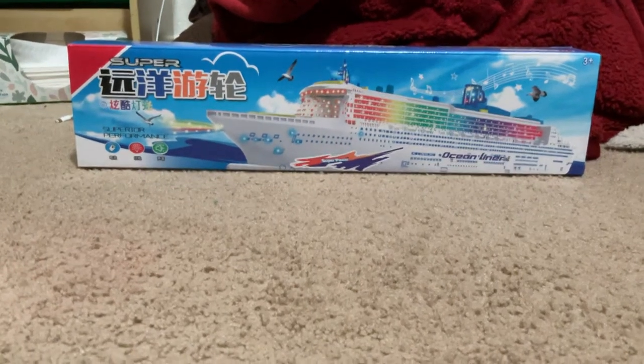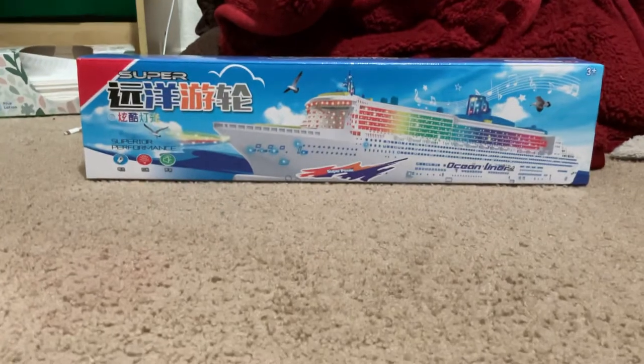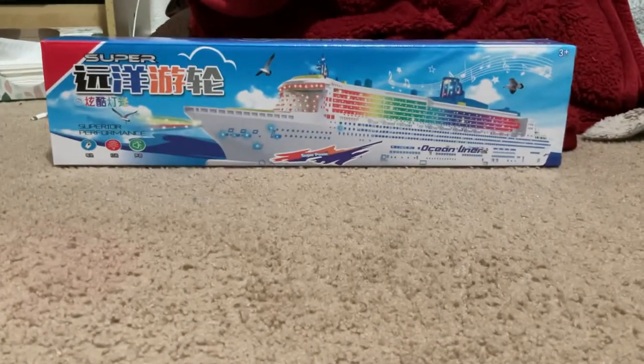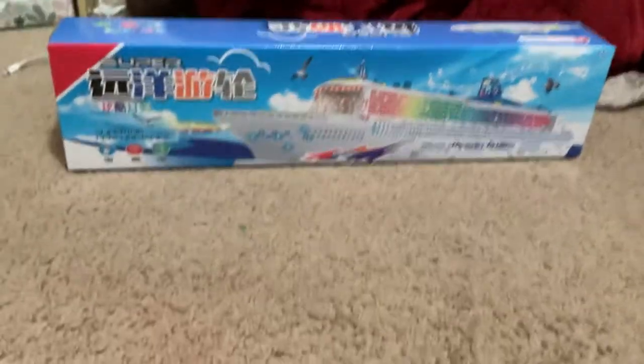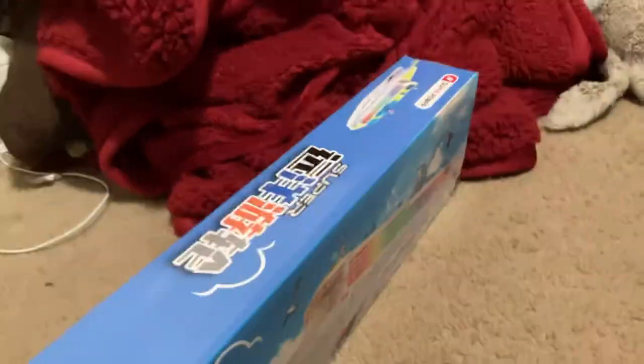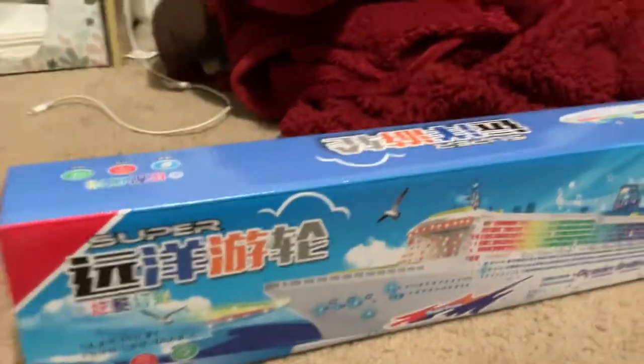Hey guys, what's up! Welcome back to Constantinian Valentine News. I just got a pretty cool gift for Christmas — it's an ocean liner and it lights up. See, that's in Chinese. Pretty cool, and we're going to open it up.